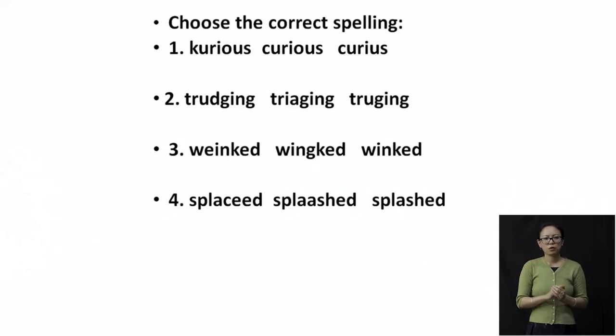The fourth word is 'splashed.' The options are 'splaced,' 'splashed' with double A, and 'splashed' — S-P-L-A-S-H-E-D. Let's quickly revise all the correct spellings: 'curious' is C-U-R-I-O-U-S, 'trudging' is T-R-U-D-G-I-N-G, 'winked' is W-I-N-K-E-D, and 'splashed' is S-P-L-A-S-H-E-D.